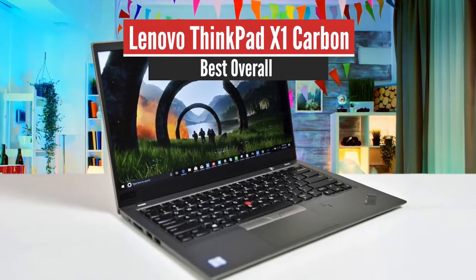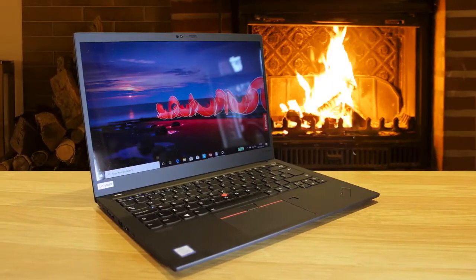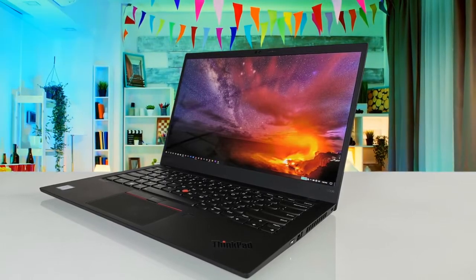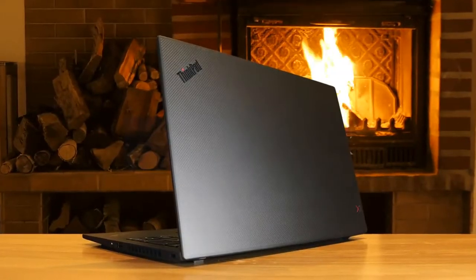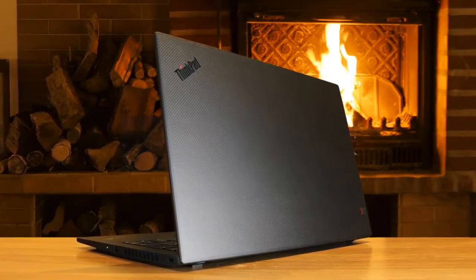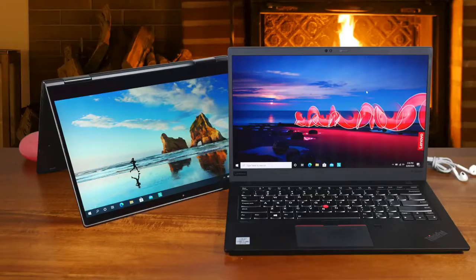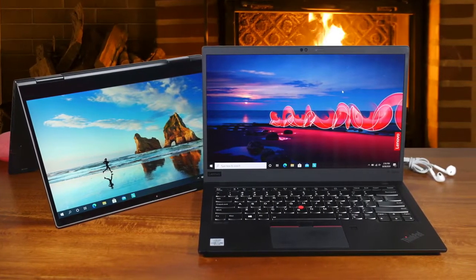Number 1: Lenovo ThinkPad X1 Carbon – Best Overall. Coming in with plenty of might, durability, and long battery life to make it a productivity powerhouse, the Lenovo ThinkPad X1 Carbon is the longest-running series in the company, and since its introduction there weren't a lot of changes — this one has some minor tweaks, but overall it's pretty close to its origin. It features an amazingly strong and durable black chassis, has the trademark TrackPoint, and is super thin and lightweight, measuring 0.59 inches at its thickest point and weighing about 2.4 pounds.